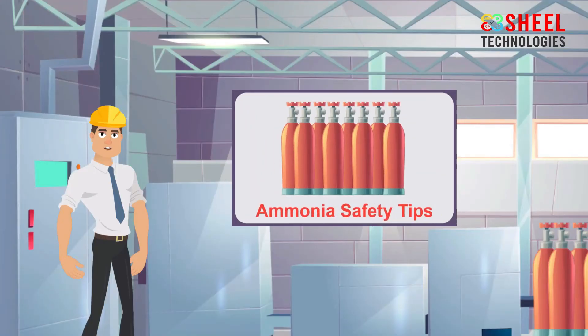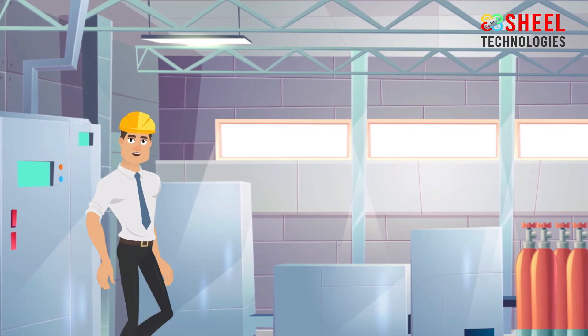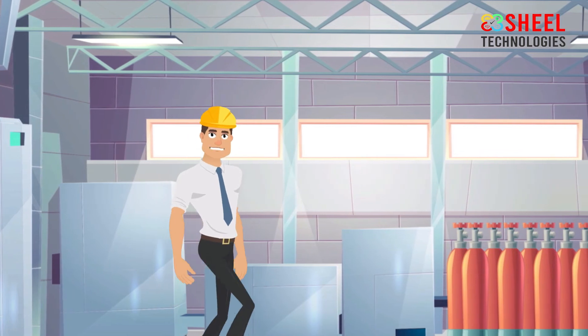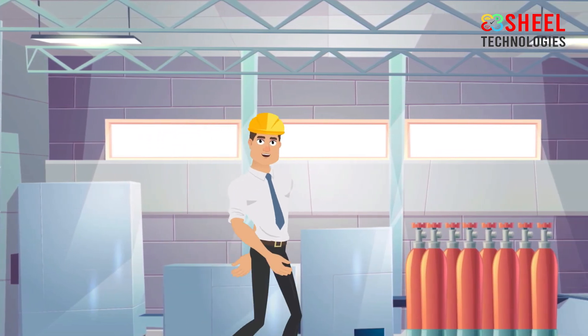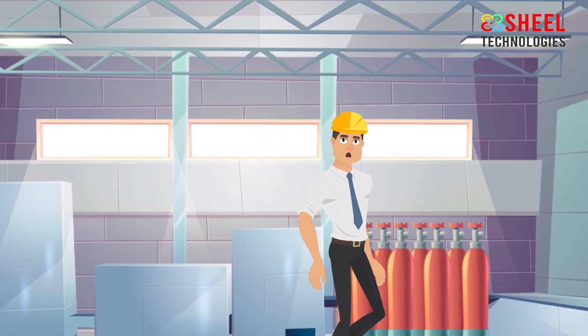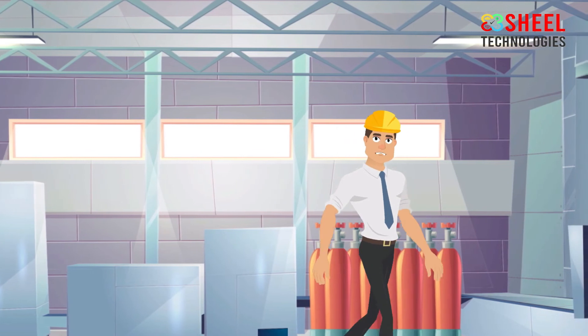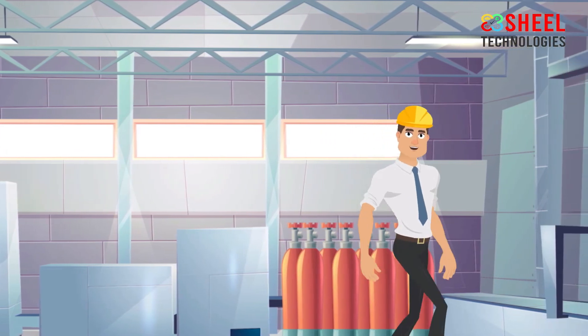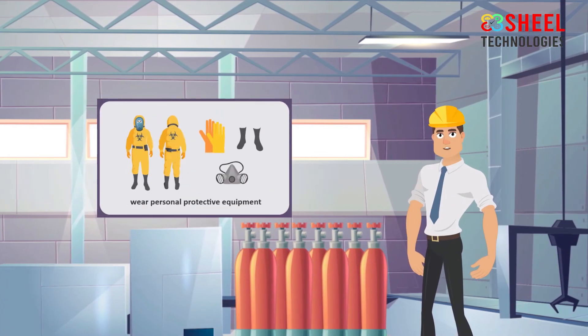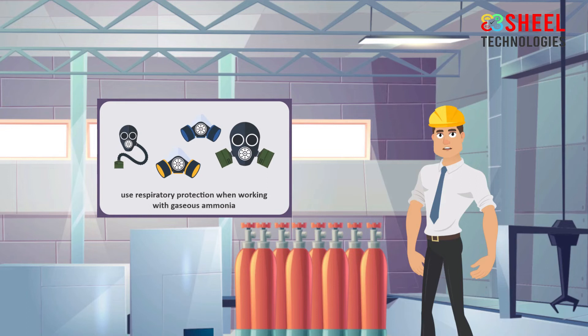Ammonia Safety Tips. Ammonia is a common chemical as well as an extremely dangerous chemical that is widely used in many industries. If you do not use personal protective equipment while working with ammonia, it can cause eye and respiratory irritation and cough. Follow the ammonia safety tips to avoid the risks from ammonia. To work with liquid ammonia, wear personal protective equipment to protect your eyes, face, and skin. Use respiratory protection when working with gaseous ammonia.